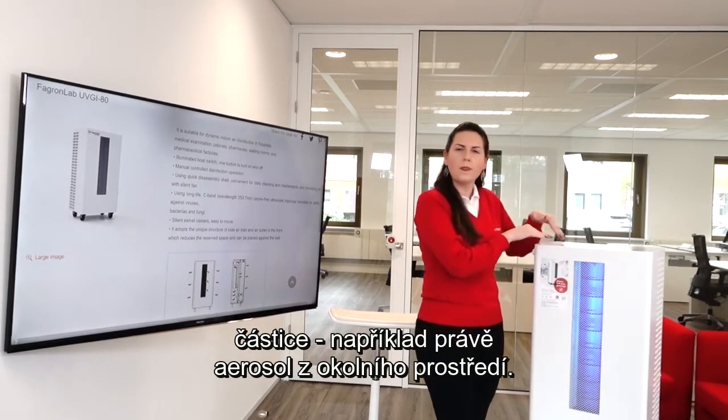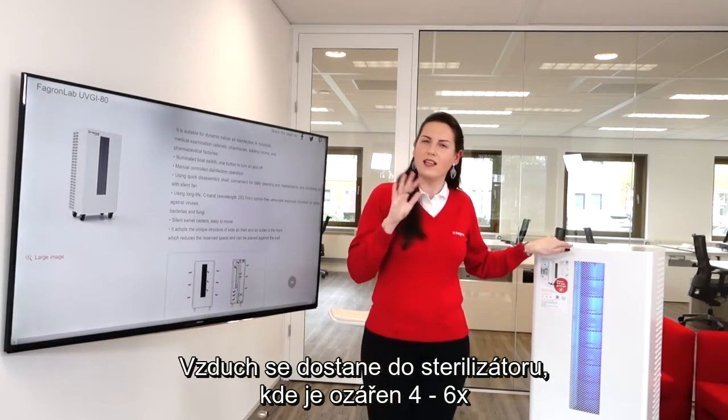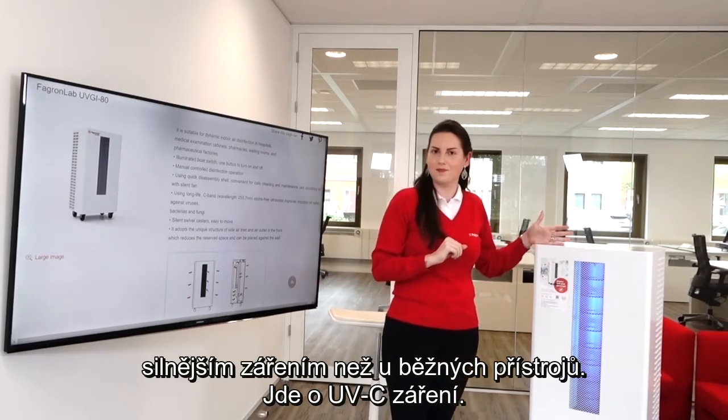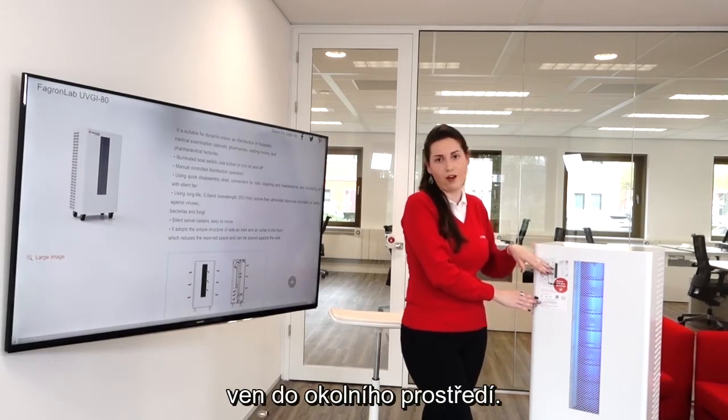Inside the core, the air is trapped and irradiated by four to six double high-intensity germicide lamps, or simply UVC lights. Then the clean air passes through the air conductor out to the environment.